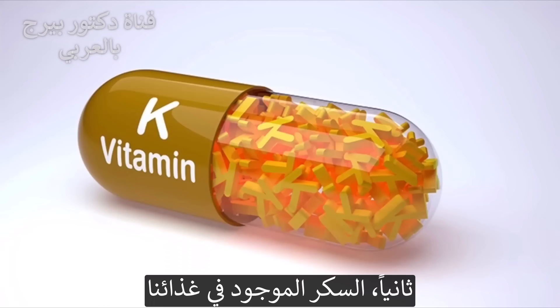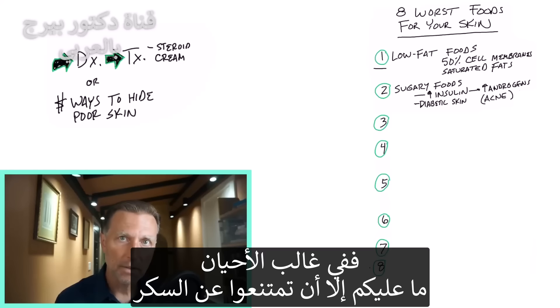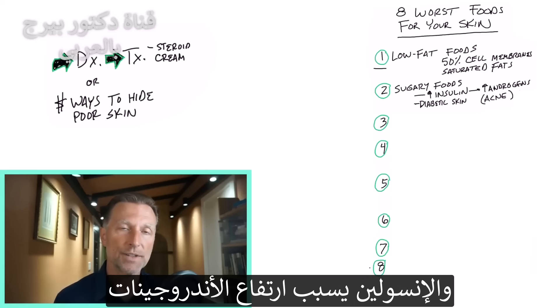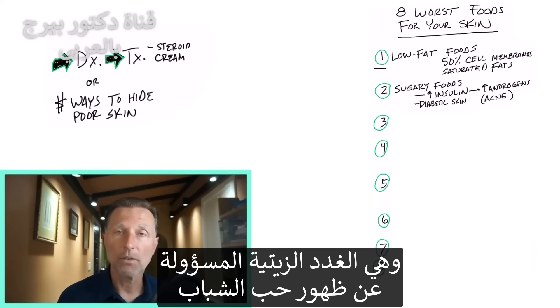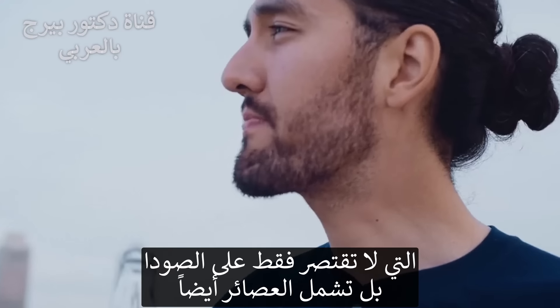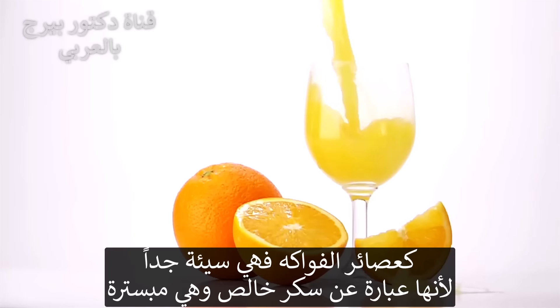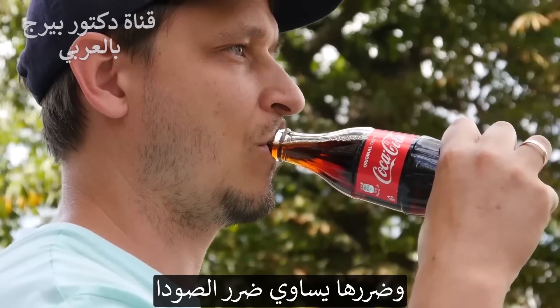And number two is, of course, the obvious sugary foods. If you have acne and you want to get rid of it, most of the time all you have to do is get rid of the sugar, because the sugar increases the insulin. And insulin increases androgens that enlarge your sebaceous glands — the oil glands that are involved with acne. And this includes the obvious stuff: don't drink your sugars. I'm not just talking about sodas. I'm talking about juice, like fruit juices — the worst. It's just pure sugar. It's all pasteurized, which means sterilized. It's equivalent to drinking a soda.